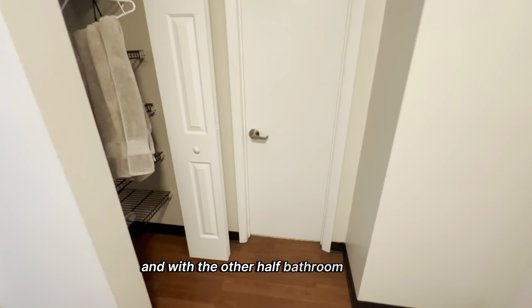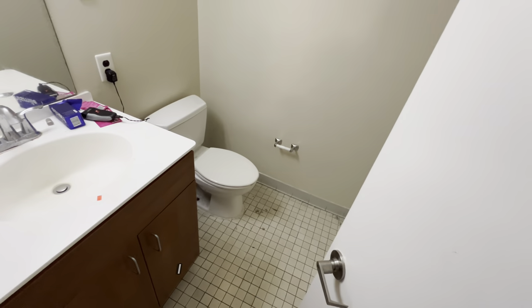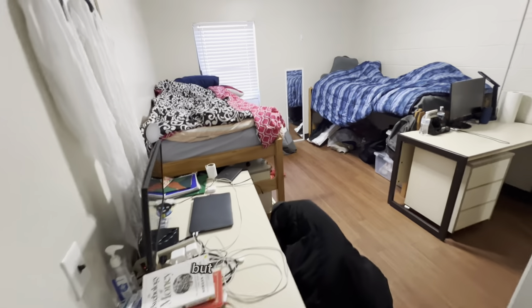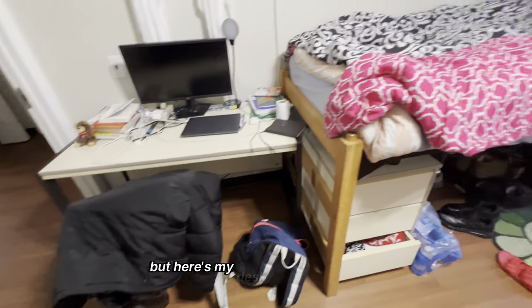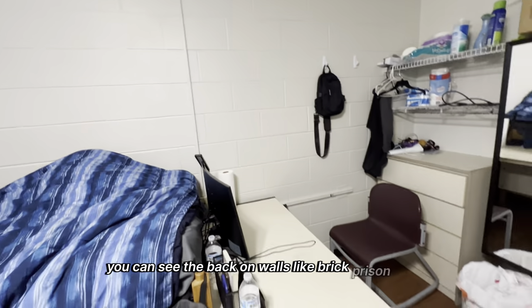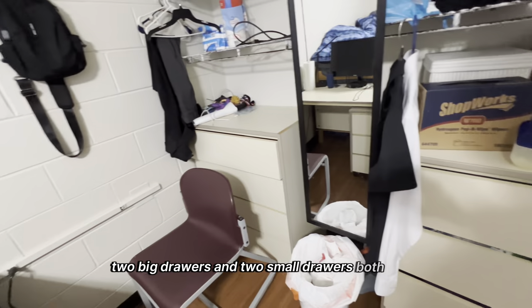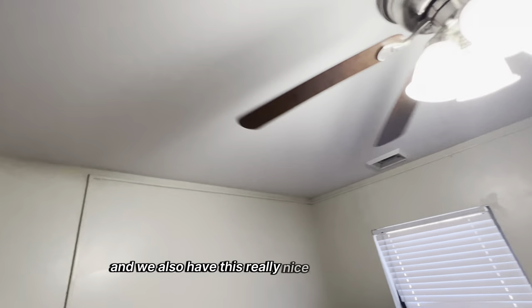The other half bathroom is just a half bathroom, nothing much to it. Now getting into my room — please don't judge me too much — but here's my desk and here's my bed. Two twin-sized beds come in the room with drawers underneath and a decent amount of space to live in. The background walls are like brick prison walls, but the room comes with two desks, two big drawers, and two small drawers for both sets. There's also closet space in the back, which is cluttered up, but it's a decent amount of space. And there's a really nice ceiling fan as well.